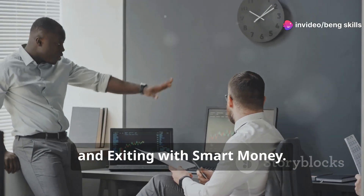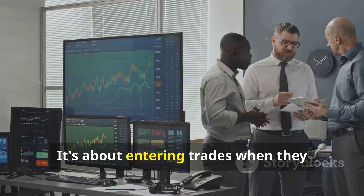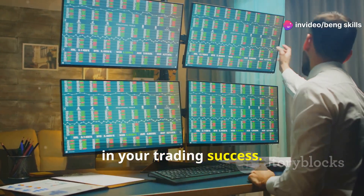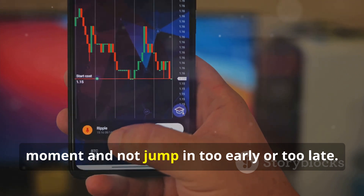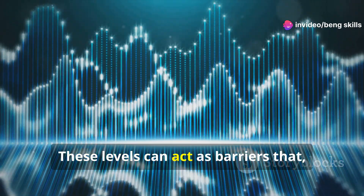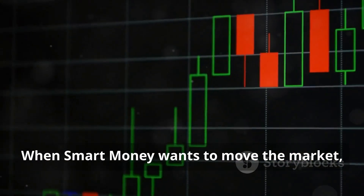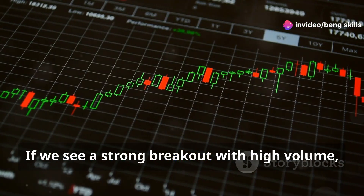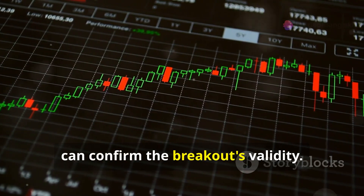Riding the wave: entering and exiting with smart money. Trading with smart money is about timing — knowing when to enter and when to hold back. This requires patience, discipline, and a keen eye for market signals. One way to identify potential entry points is to look for breakouts from key levels. When smart money wants to move the market, they often break through these levels. A strong breakout with high volume could be a signal to enter in the direction of the breakout, as high volume confirms the breakout's validity.